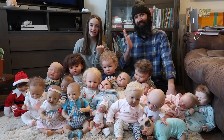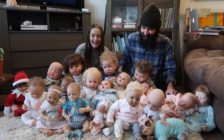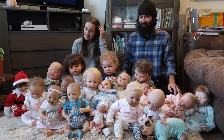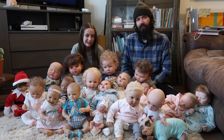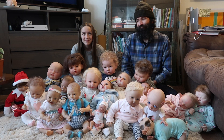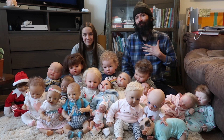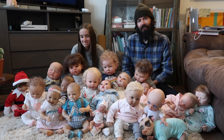Hey everyone, it's me Madison and Steve and our vinyl children, and today we are going to be doing an updated reborn collection. And we have some sad news. I knew this day was coming. And Madison is getting rid of her reborns, guys.